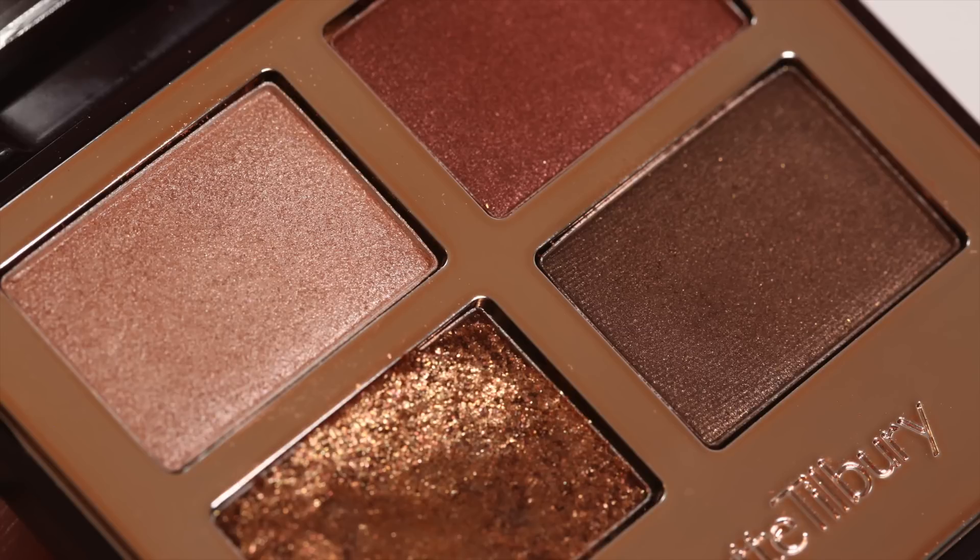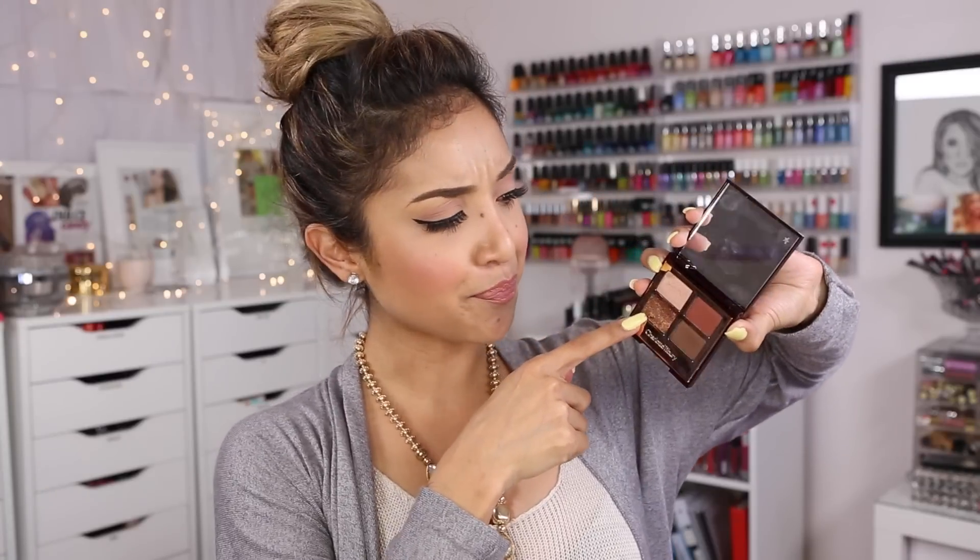I ended up getting a palette that when I swatched it in-store I was completely sold — it's beautiful. But when I put it on my eyes, I just wasn't that impressed; it didn't look that great on me, to be honest. The palette is called the Dolce Vita palette — it's a quad with a highlight, contour, base shade, and a bronzy pop shade for the center of the lid. It's highly pigmented and the formula is more of a glitter.